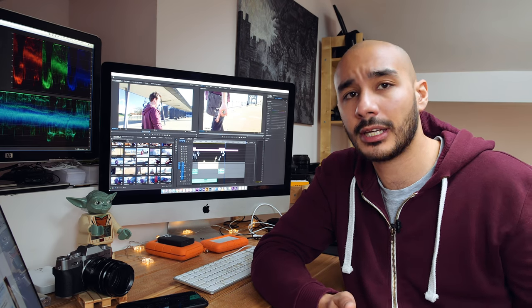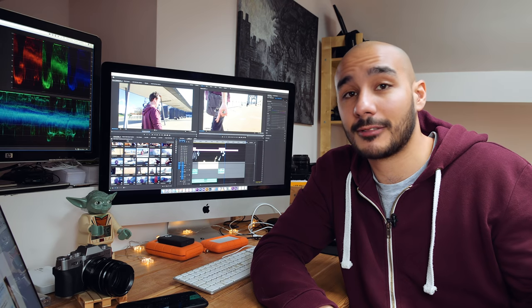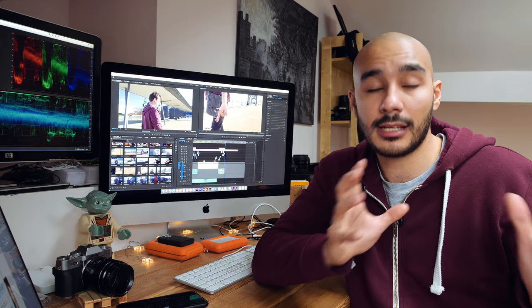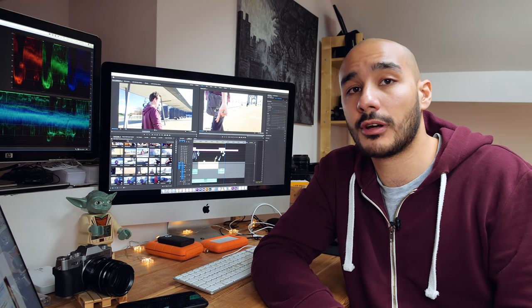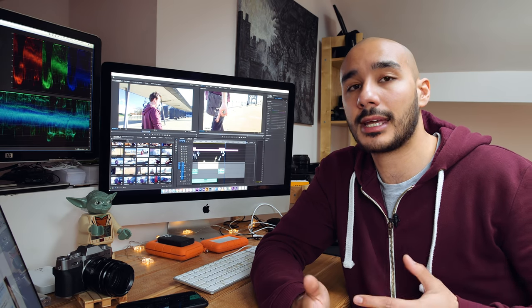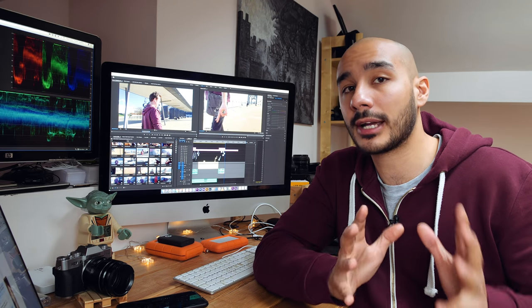4K 30 — yeah, you can do it, but there's a bit of cropping. Full HD slow motion — yeah, you can do it, but it doesn't look great. 5-axis stabilization — yeah, it works great, but in HD at the wide end you can see the actual stabilization, and it doesn't work when you're doing slow motion full HD. So yeah, it can do all of those things, but there's just one too many things that would put me off if I was solely buying this just for vlogging.